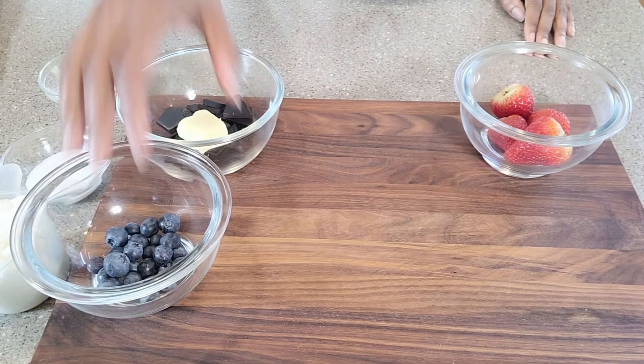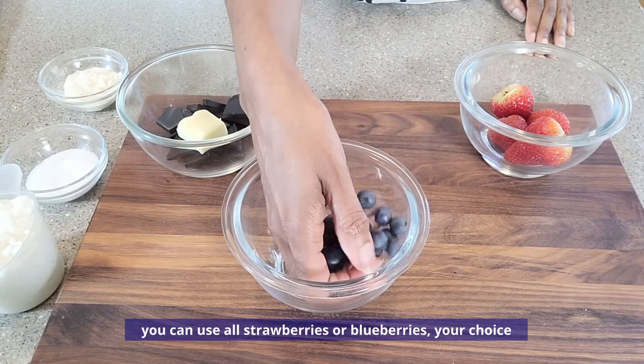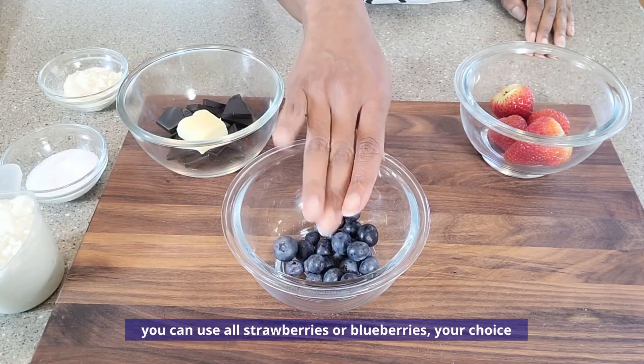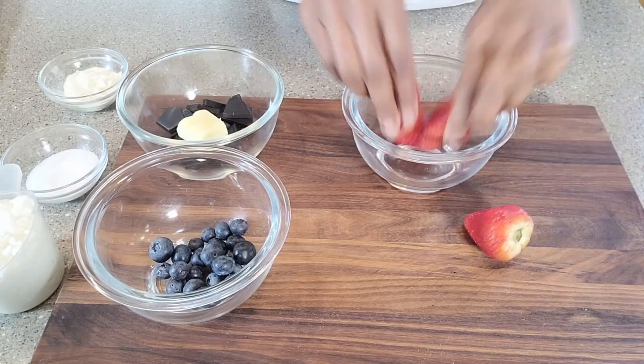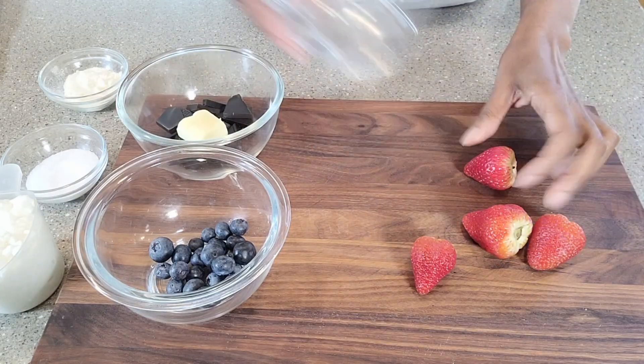Let's start with our fruit. The blueberries have already been rinsed — there's nothing else that needs to be done with those. But the strawberries — what we need to do is slice these into small chunks.